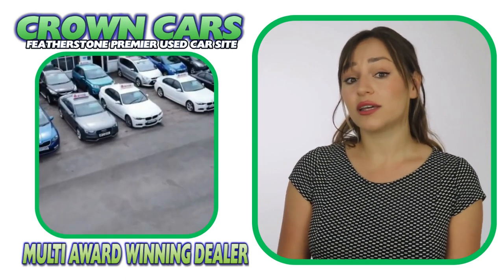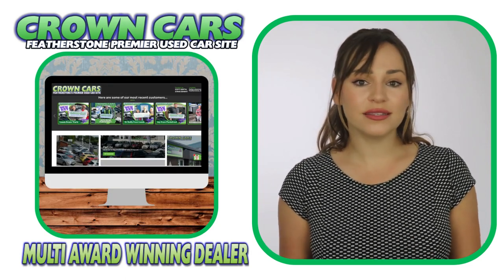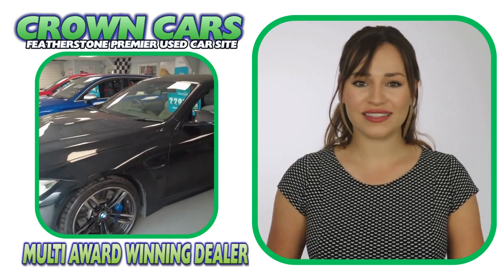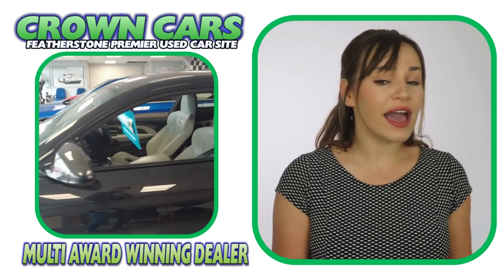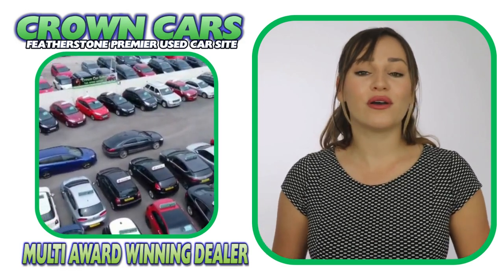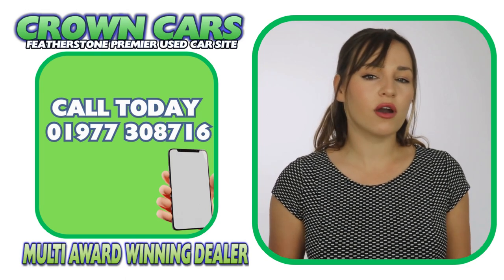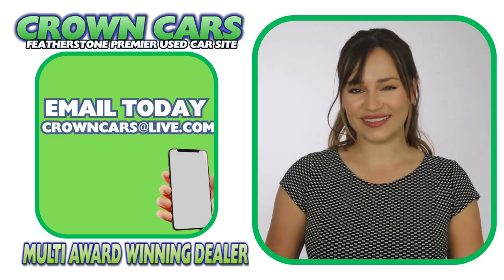We would like to invite you to come and browse our current stock on the website. It is constantly being updated with new stock so keep checking back if we haven't quite got the right car for you at the moment. If you see anything you like or would like to discuss finance or part exchange, please call a member of our team on 01977 308 716 or email us at crowncarsatlive.com. Thank you for watching and we hope to see you soon. Team Crown.